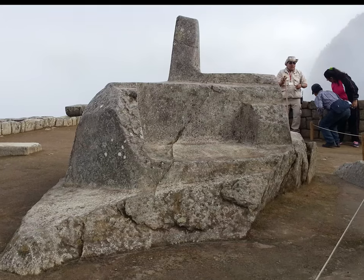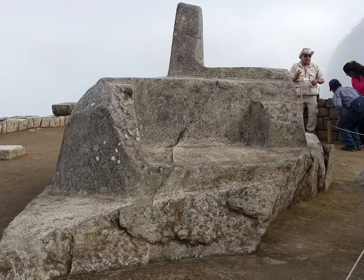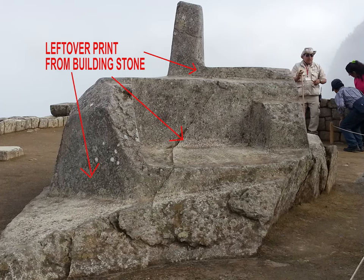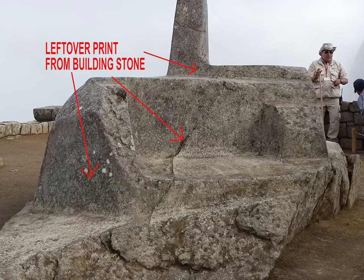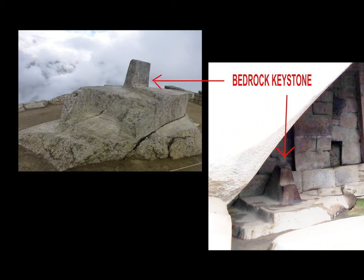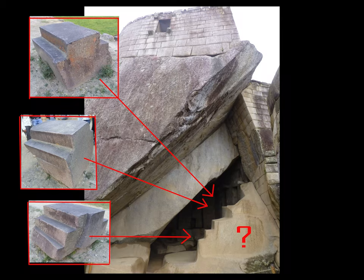Going back to the Intiwatana stone, which is supposed to be a sundial — my own conclusion is that all these impressions used to be where building stones sat. This is a kind of keystone helping to maintain the integrity of whatever structure it was part of. They could not break it off or get rid of it, so it stands there now and has been mistaken for some kind of sundial or astronomical clock. I really hope that at some point they change what's written in Wikipedia and in our history books about these stones.